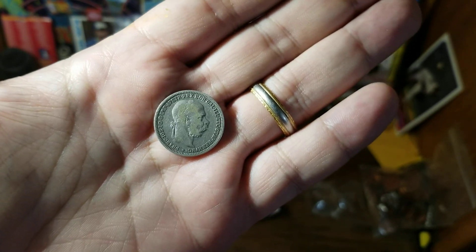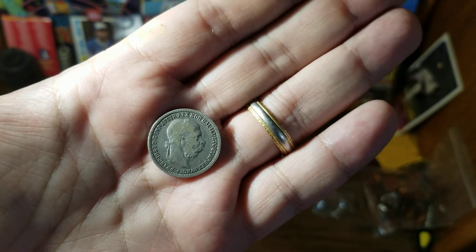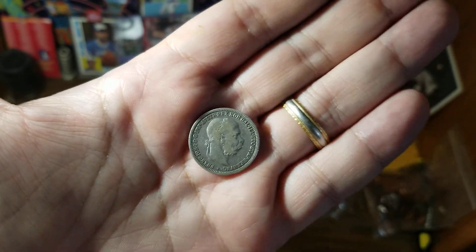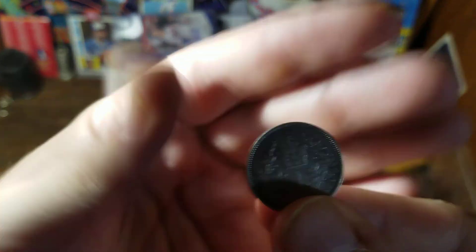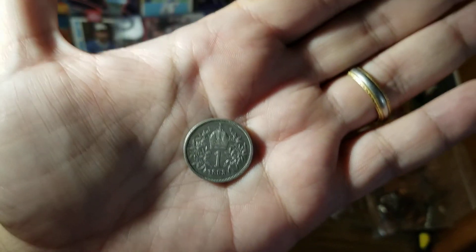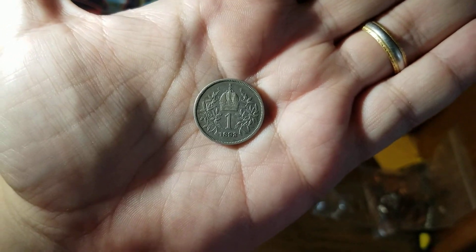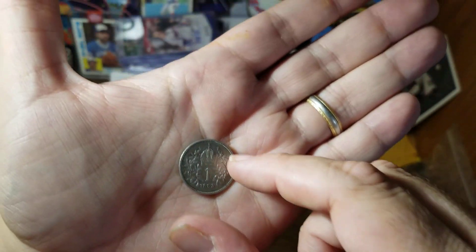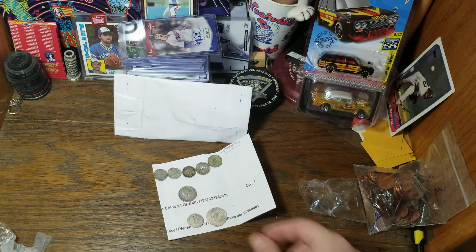Now I need to do a correction on this coin — it is not from Belgium, it is actually from Austria. Even though it has the word 'frank' right here, this is not a franc. This coin is — and this is the perfect 2020 name of a coin — this is one corona. So I need to update my notes on that for just a moment.